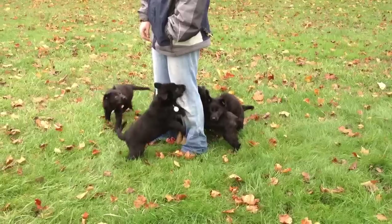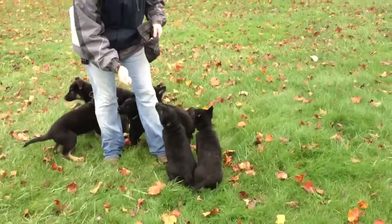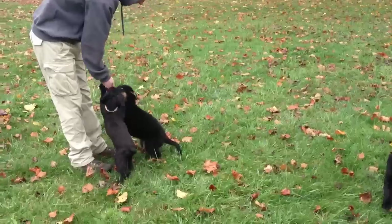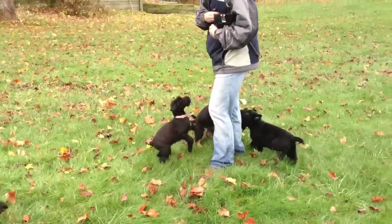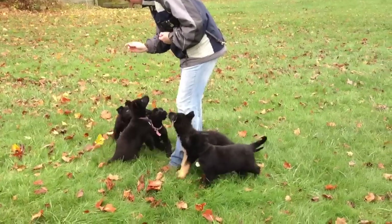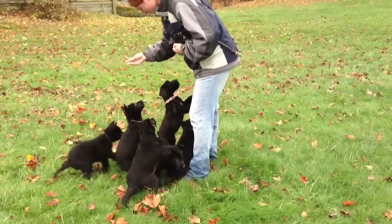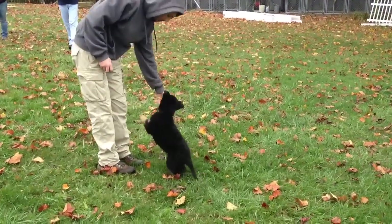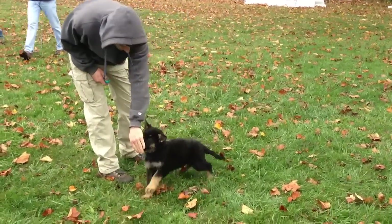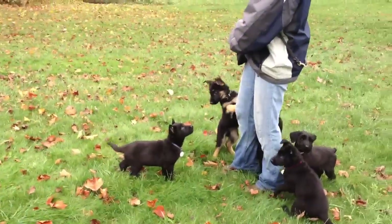I just wanted to get a little video of them at this age — they're so cute. We've already started shaping behaviors and targeting with these puppies, so they're well on their way to getting some training. You can see how bonded they are to their handlers. Super nice young dogs. Very pretty black and red male there. Solid black female there.